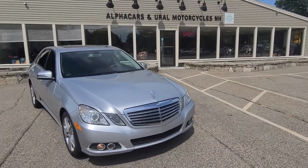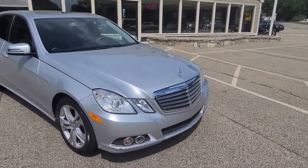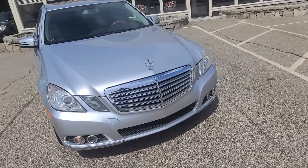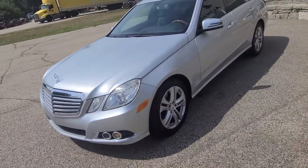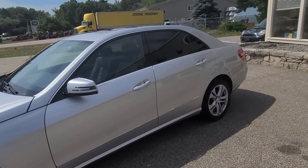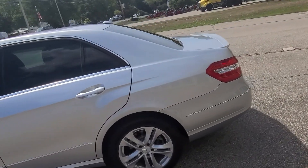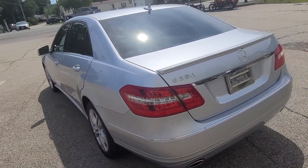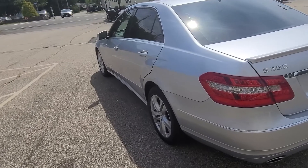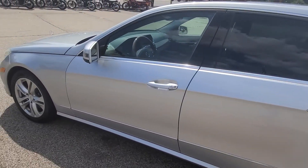Good morning from Alpha Cars, this is Mike with a 2010 E350 — brand new inventory for us up here in Northampton. We're huge fans of these cars; this generation Mercedes has an excellent amount of luxury, comfort, and sportiness. It really is a perfect year-round car, especially up here in New England. It's got four doors, five seats, very comfortable. I'm going to take you for a quick tour around the car and show you some of the details.